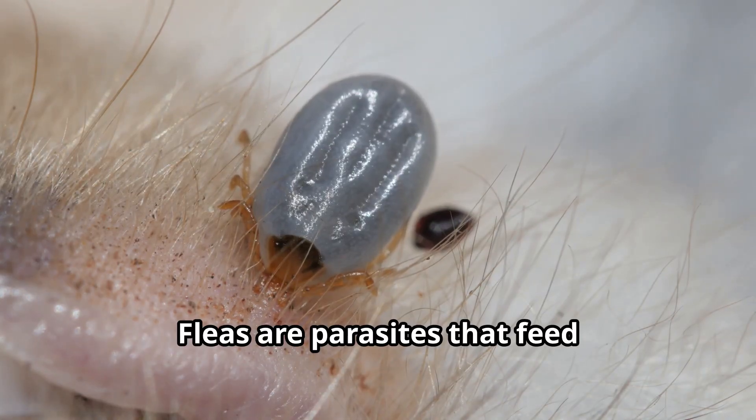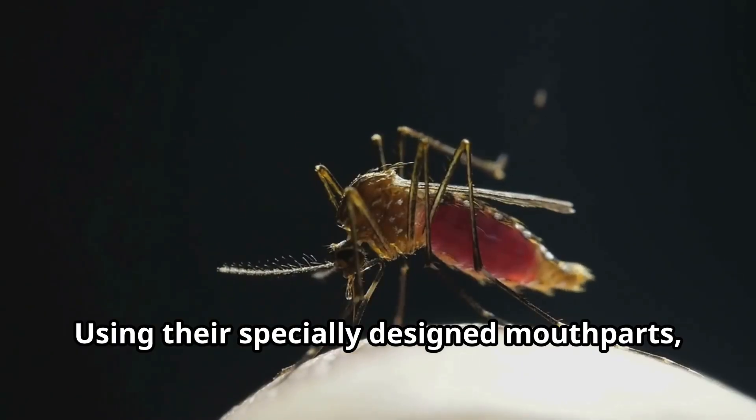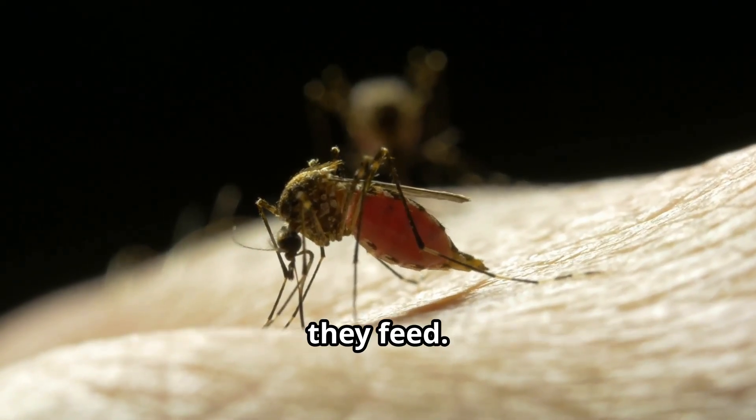Fleas are parasites that feed exclusively on blood. Both male and female fleas need blood to survive and reproduce. Using their specially designed mouthparts, fleas pierce the skin of their host and inject saliva that contains an anticoagulant, which prevents blood from clotting while they feed.